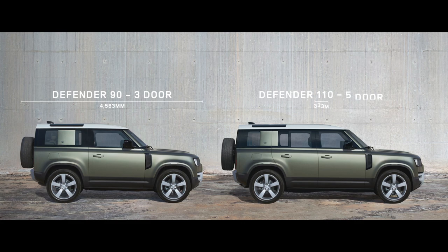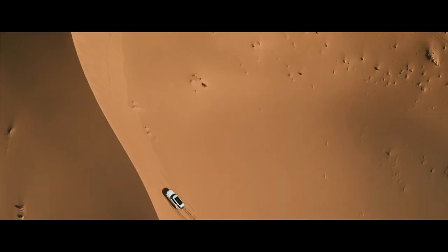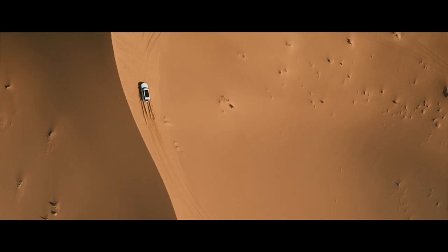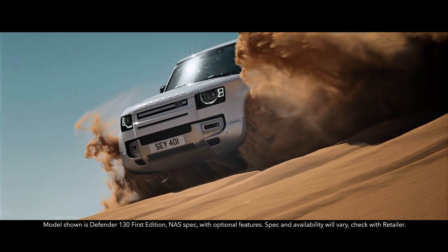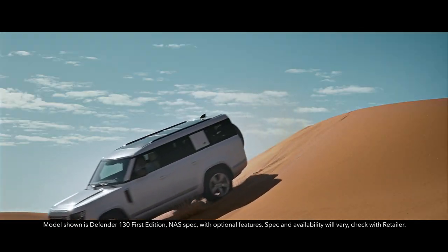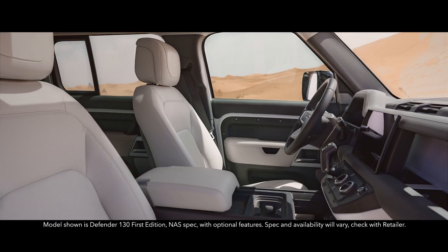90, 110, and now adventure is available on an even grander scale. Introducing the new Defender 130 — a vehicle that creates its own wide open spaces.